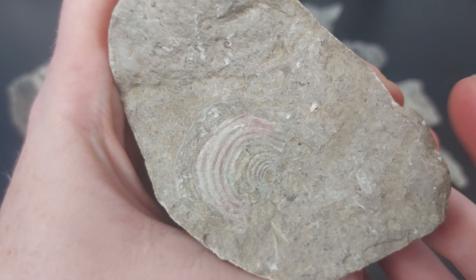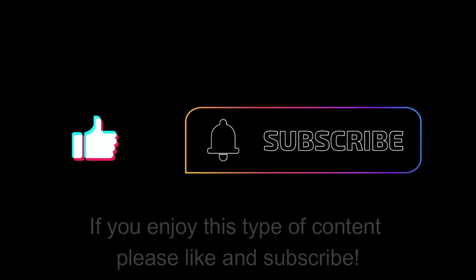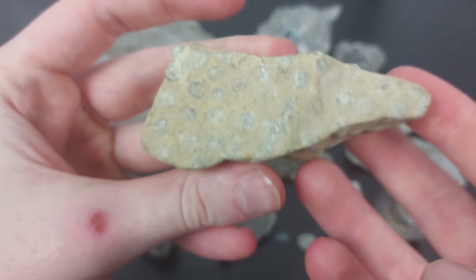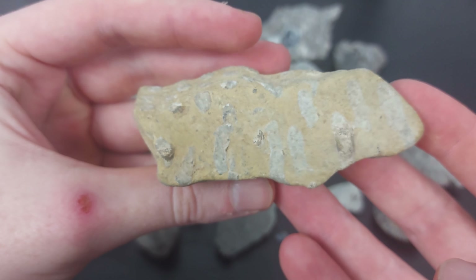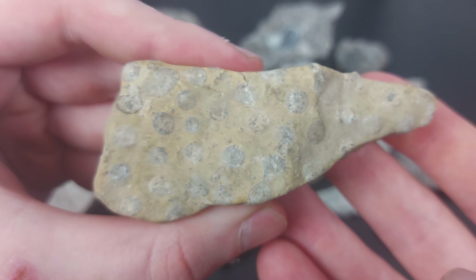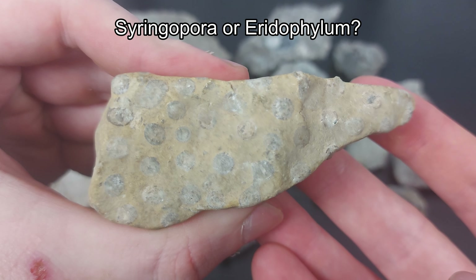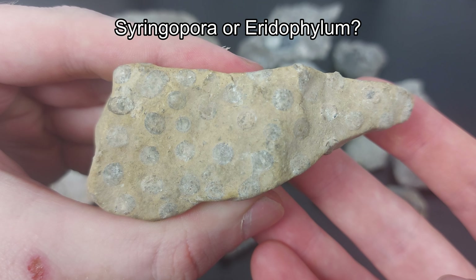I'm sorry if I butchered the pronunciation there — the name will be posted on screen for people to see. Next we have this one, which I can't remember if I found or if my friend found in the creek, but I'm pretty sure my friend found this one. This is a group of little coral fossils — it's either a Syringopora fossil colony or an Eridophyllum fossil coral.